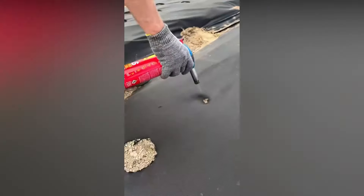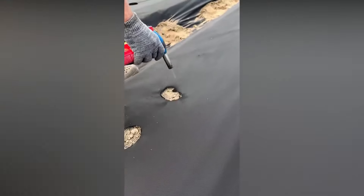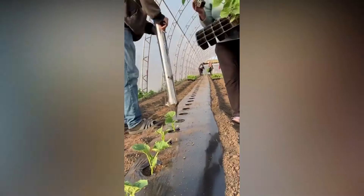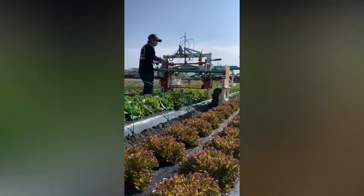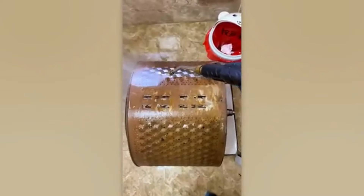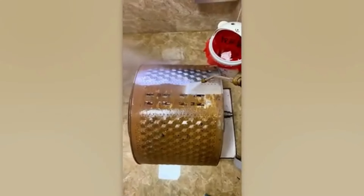A life hack for those over 30 on how to create perfect holes. Less rust means more endorphins.